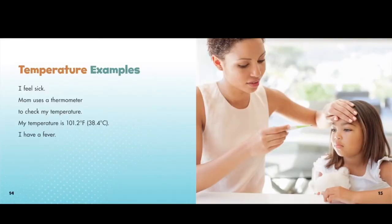Temperature examples. I feel sick. Mom uses a thermometer to check my temperature. My temperature is 101.2 degrees Fahrenheit, 38.4 degrees Celsius. I have a fever.